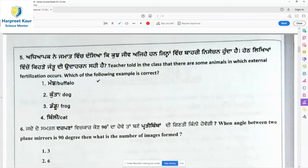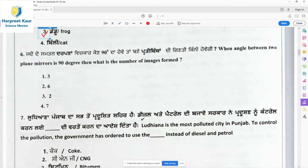In external fertilization, the eggs are laid in the pond and the spawn is released in the pond. External fertilization occurs in frog, while in buffalo, dog, and cat it is internal fertilization. So option 3 is the right answer.